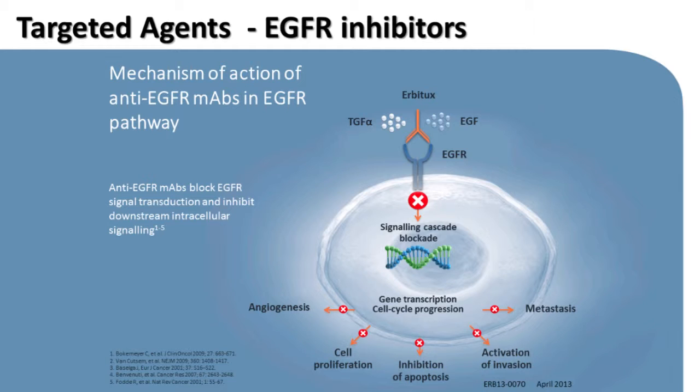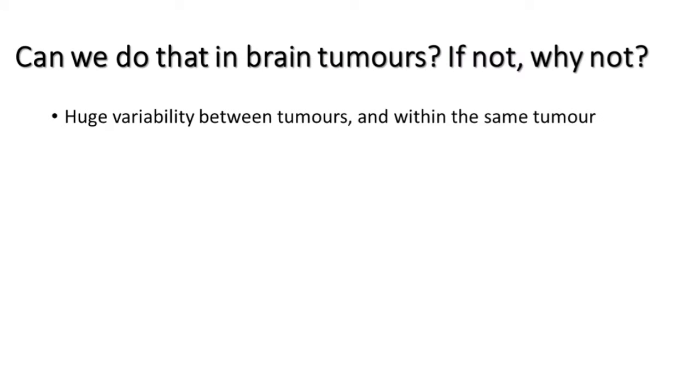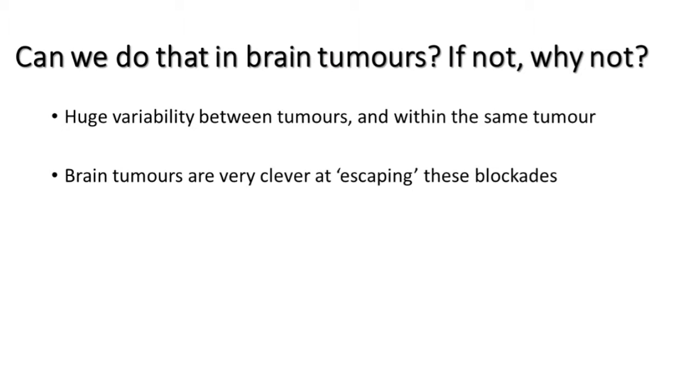It's a very elegant idea which has had some success in other types of diseases. But it doesn't work in everyone — if the receptor is mutated or misshapen, the drug doesn't bind. We use that in bowel cancer and melanoma. Why can't we do that in the brain? Because there's huge variability between tumours. In bowel cancer, if you've got a particular receptor, all of your tumour cells have it. But in the brain, there's huge variability even within one tumour — some cells may have that receptor and some might not. Brain tumours are very clever at escaping these blockades; they become resistant very quickly. You may block one pathway telling the cell to grow, but the cell swiftly finds a different path.